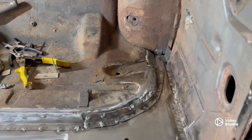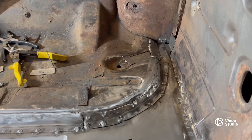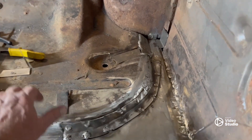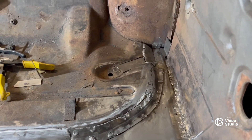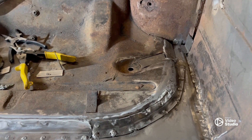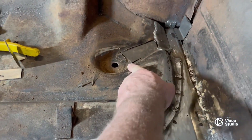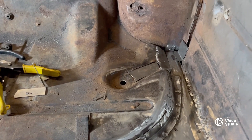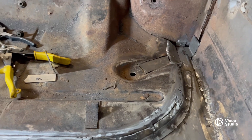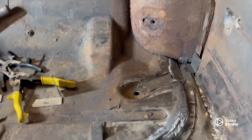Been working back here in the back — got all this done. Still running into a lot of rust. Everything taps solid with a hammer, but when I weld on it, it blows through. Found some more rust coming up through here — didn't see it the first time. They had a sealer over the top of all that. I wasn't sure if it was from the factory or if the previous owner did it.